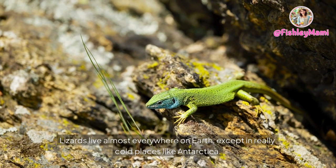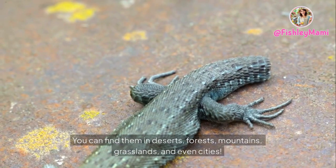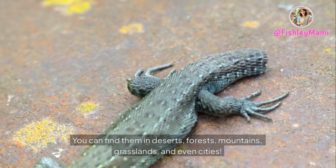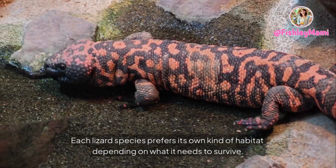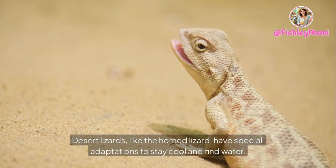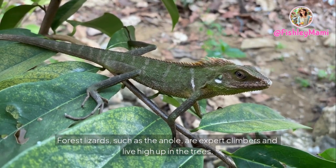Habitat — where do lizards live? Lizards live almost everywhere on Earth except in really cold places like Antarctica. You can find them in deserts, forests, mountains, grasslands, and even cities. Each lizard species prefers its own kind of habitat depending on what it needs to survive. Desert lizards like the horned lizard have special adaptations to stay cool and find water, while forest lizards such as the anole are expert climbers and live high up in the trees.